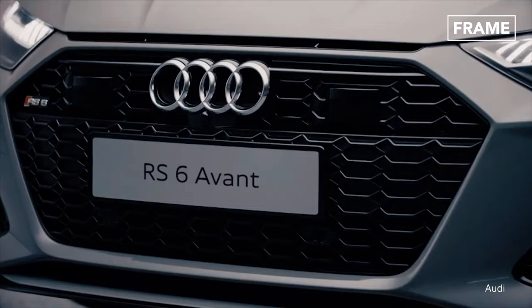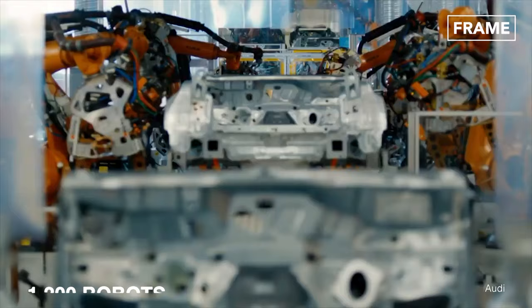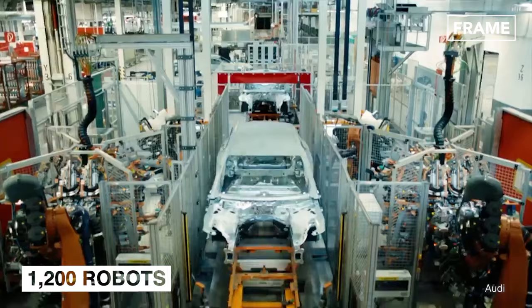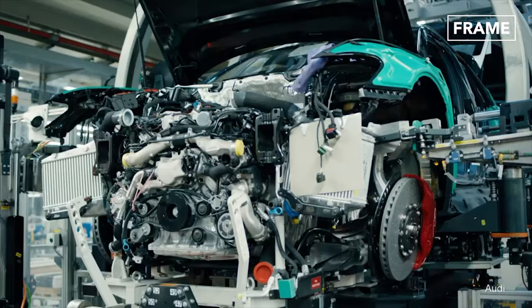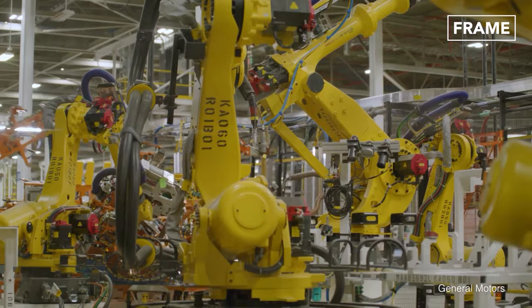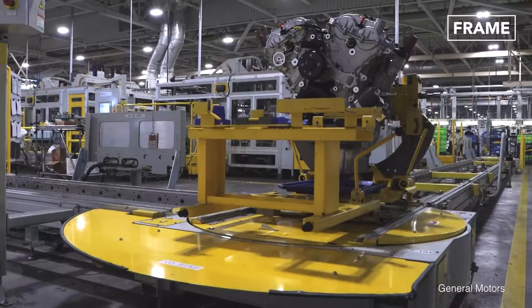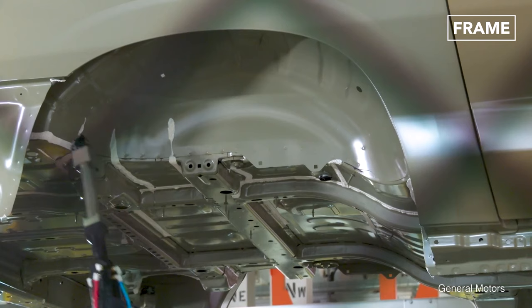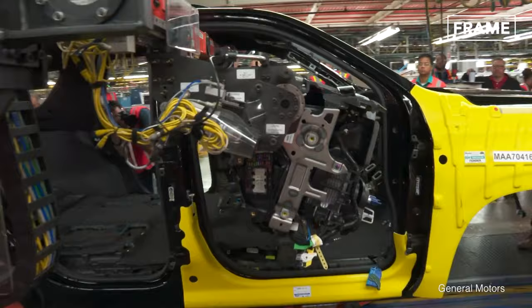Another luxury car brand from the Volkswagen Group called Audi has also embraced technological innovations to streamline its production methods and boost efficiency. The company employs up to 1,200 robots along the production line of its Audi RS model. These machines position and add individual components, relieving humans of the repetitive aspects of the assembly process. The manufacturer has also developed the concept of modular assembly, which comprises small, separate workstations to allow greater flexibility. The process is estimated to have improved productivity by at least 20%.